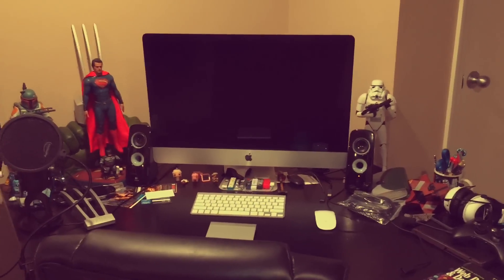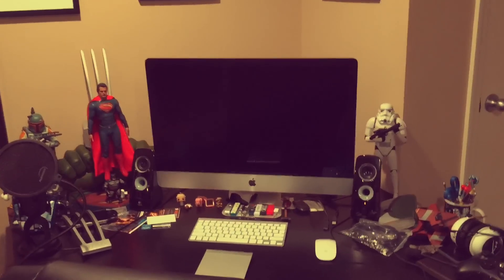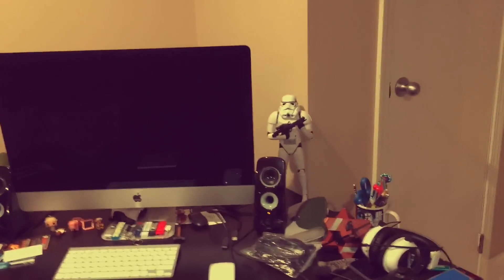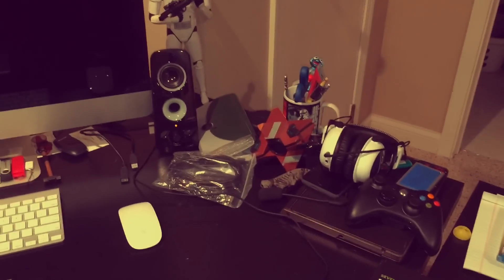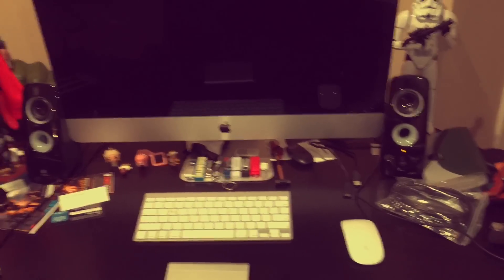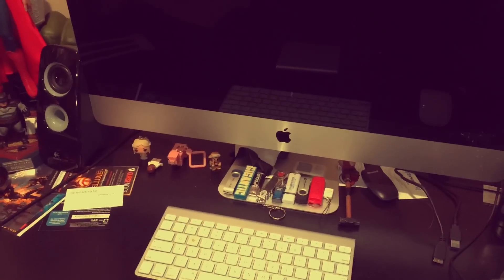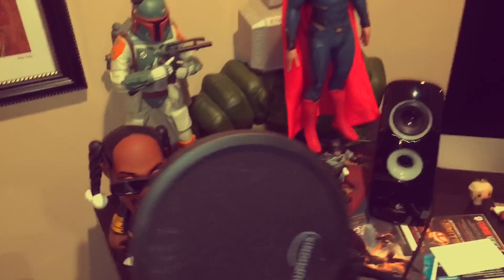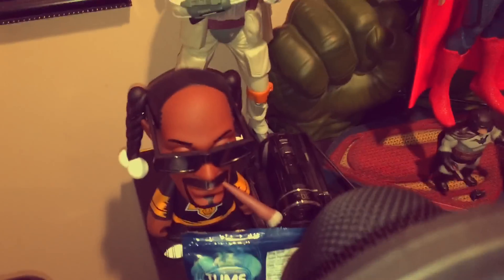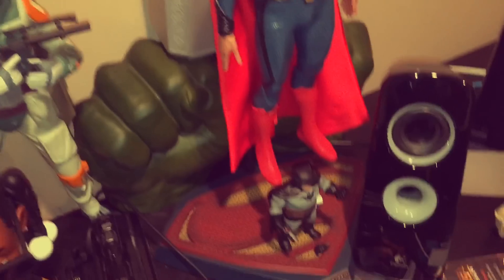Alright, so first things first, this is where the magic happens, people. This is the Entertainment Buddha workstation, which also has some toys, obviously. We've got the Stormtrooper. We've got Peter Dinklage, the 'I don't feel like acting for Destiny' guy thing. We've got a collection of USB drives. There's little Danny. There's a passed out Han Solo Lego. There's a Minecraft pig. We got my man Snoop, Kid Robot.